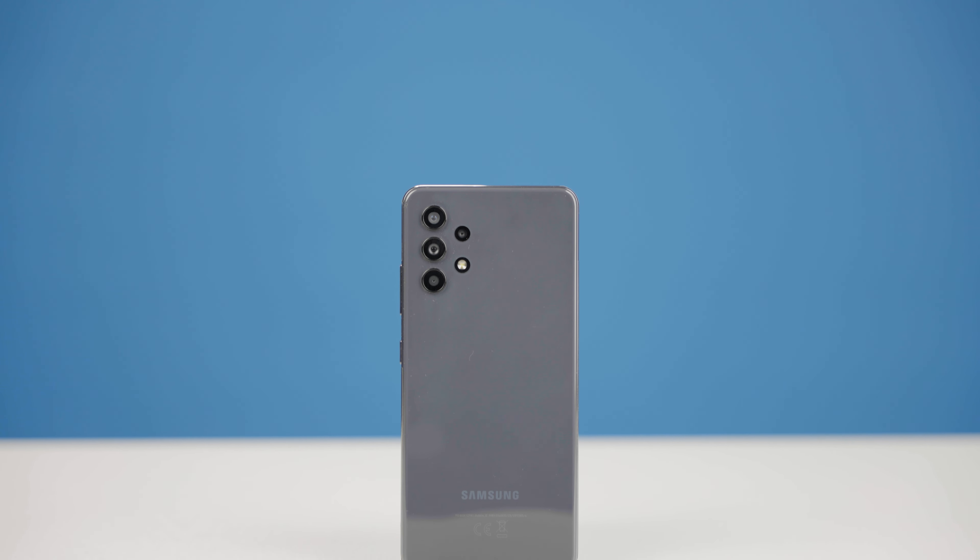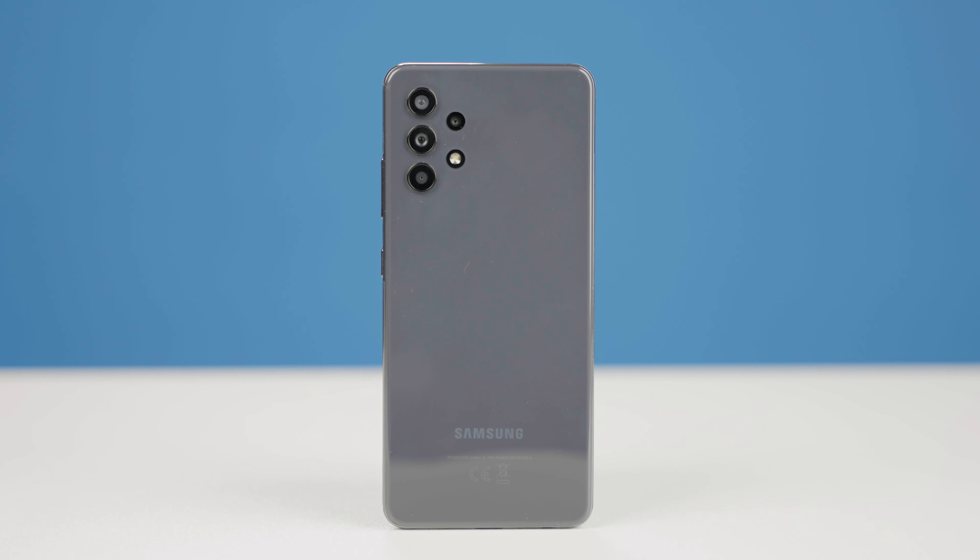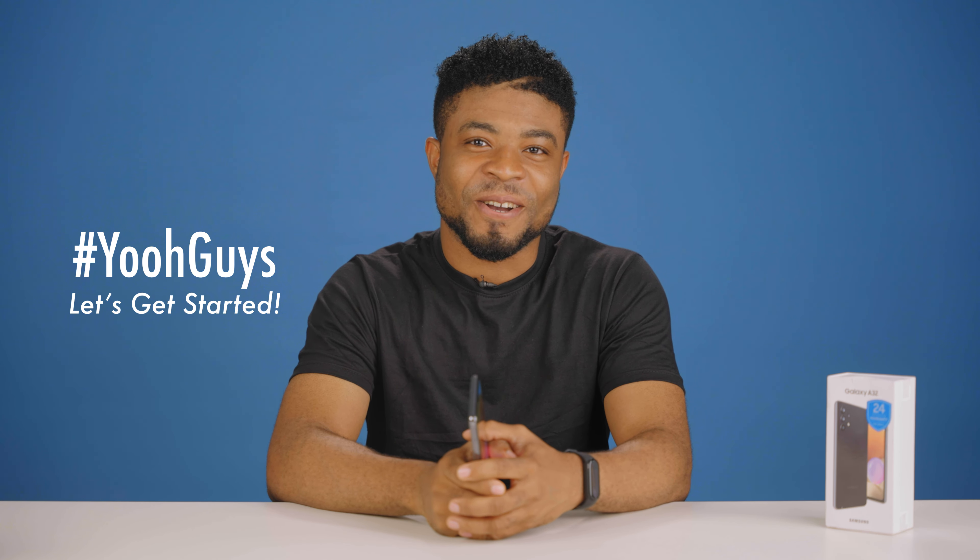The Samsung Galaxy A32 is one of the A series smartphones announced before the A52 and the A72 — I have videos on those on the channel. It comes in both a 5G and 4G LTE variant, and I have the 4G LTE here. I'll run you through my hands-on review of this somewhat awesome offer from Samsung, so let's get started.